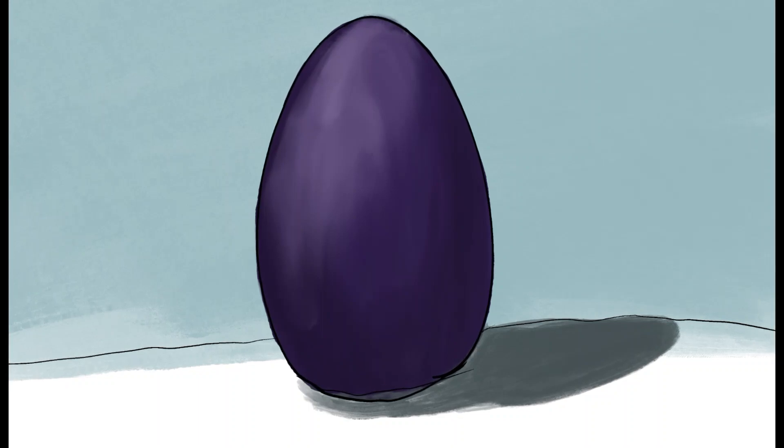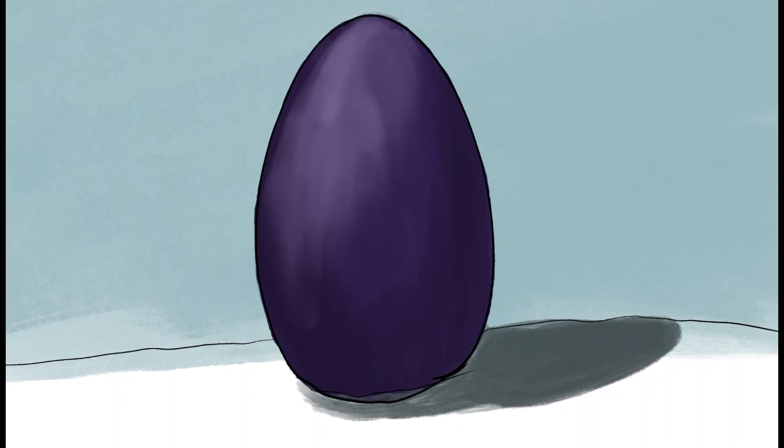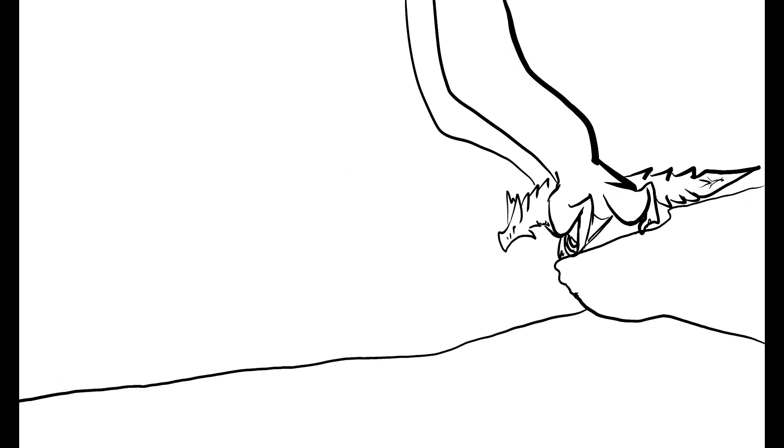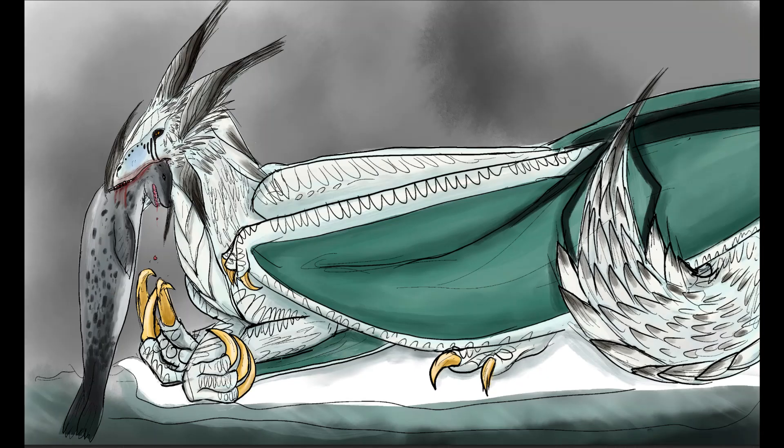Adult firndrakes only have a few natural predators, which include larger dragon species, orcs, orcas, and occasionally polar bears. However, they have a long adolescence, during which they are vulnerable to a wider range of threats.